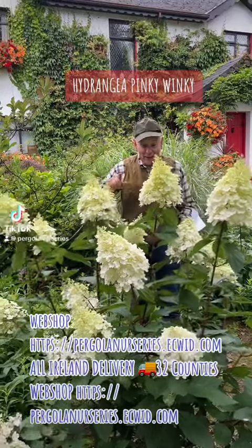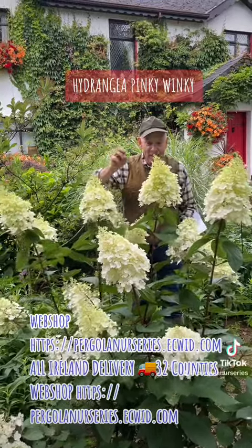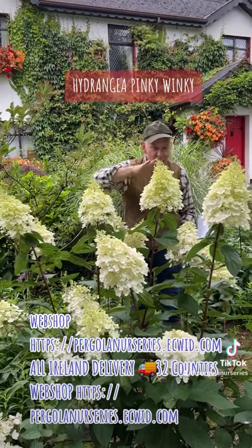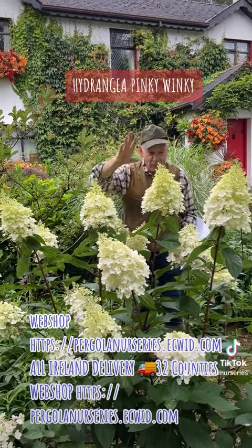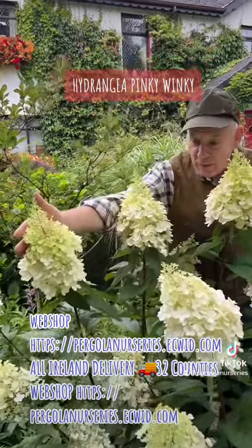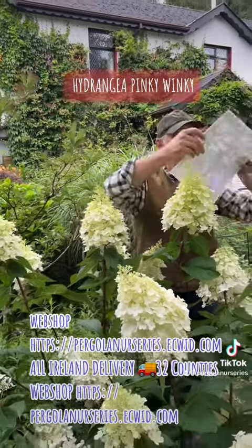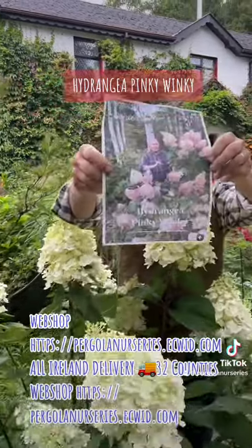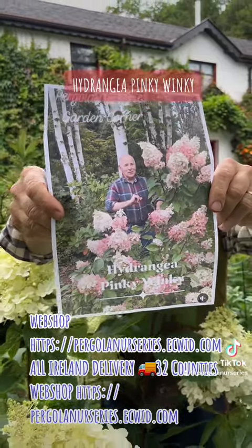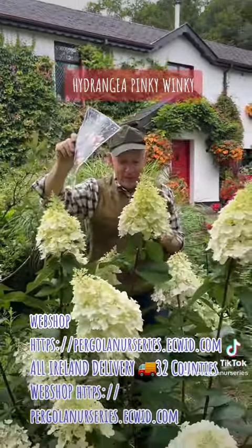Welcome to Pergola Nurseries in Virginia. This is a two-year-old Hydrangea Pinky Winky. It starts to flower around the end of June and finishes in October. It comes out greenish-white first, then turns pure white, and as the year moves on — as you can see in this video from end of September — it turns deeply pink. It's a really fantastic plant.